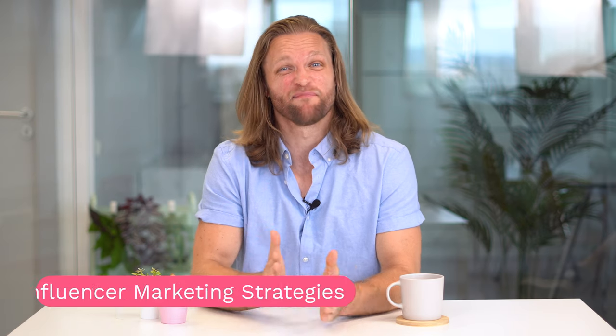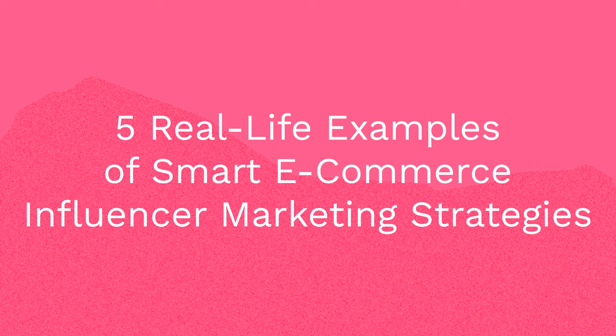Do you want to get inspired by some of the best e-commerce influencer marketing strategies? Do you want to know how Shein, Daniel Wellington, or Fashion Nova succeeded in their social media strategies with influencers? In this video, we're taking a look at five real-life examples of smart e-commerce influencer marketing strategies that might surprise you. So without further ado, let's get started.